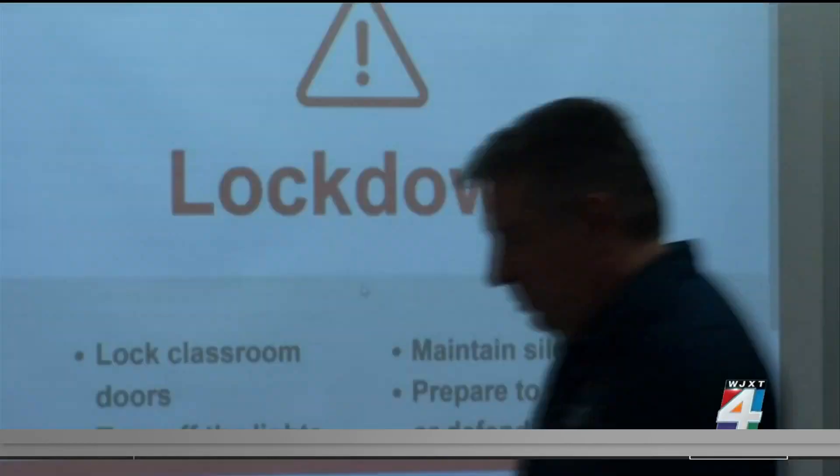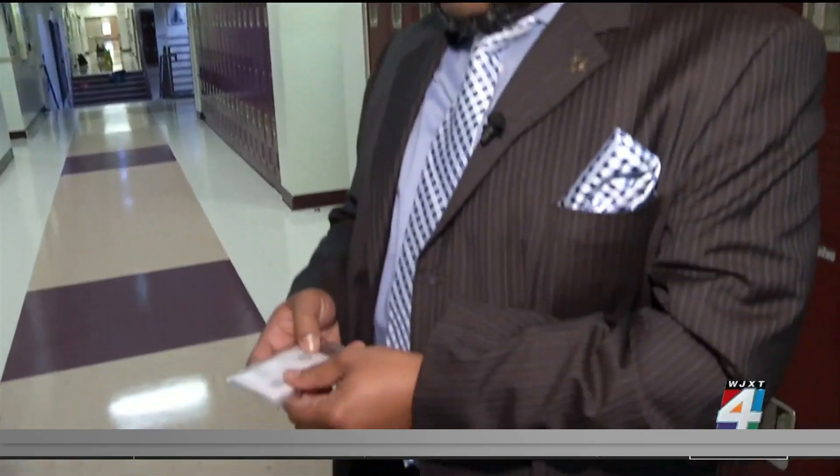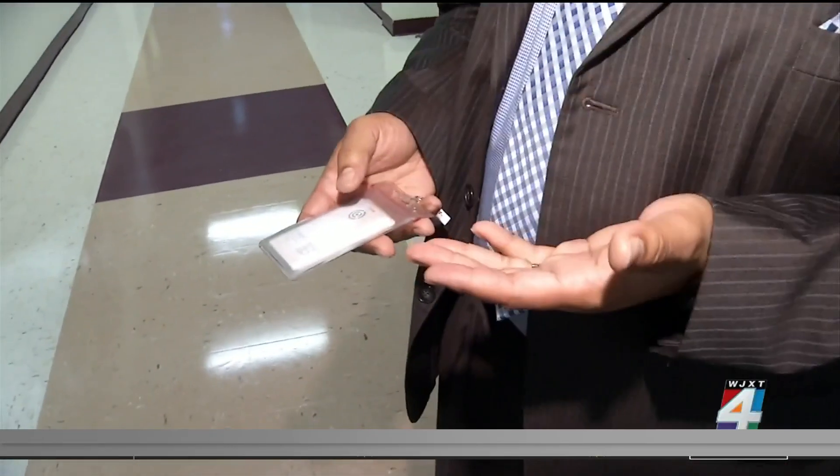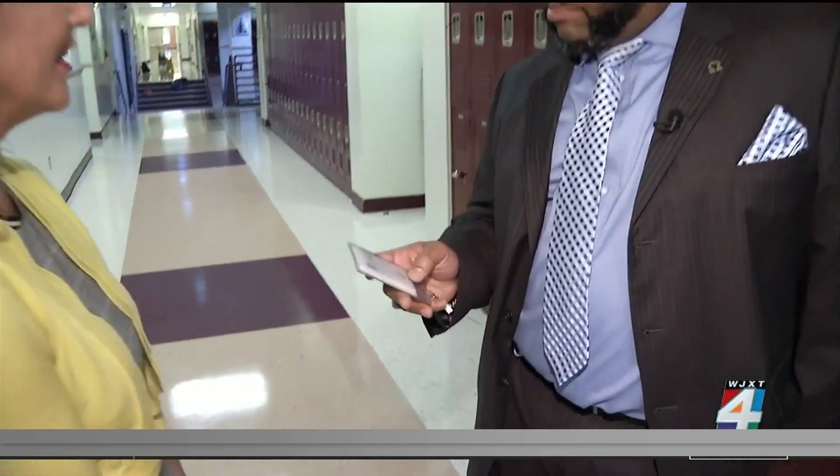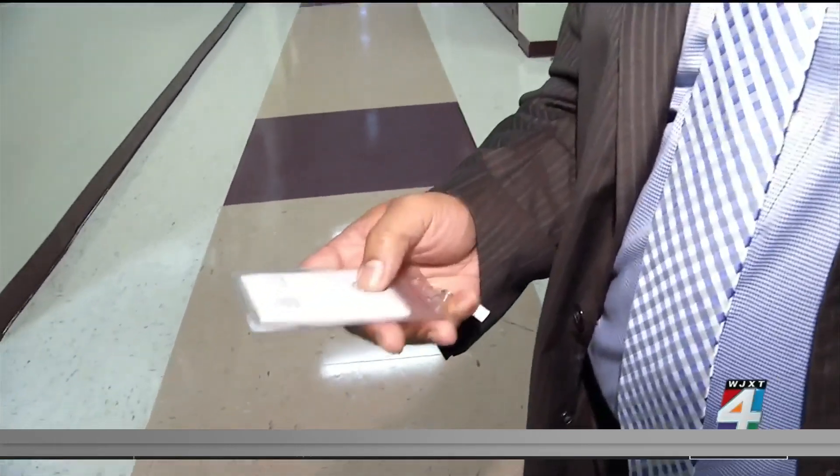Assistant Principal Johnson Joseph says the new security system is a game changer. Asked what he likes most compared to the previous system, he said: just the availability and the response time. With the old system, you would have to pull out your cell phone, look for the app, and then set the alert. With this, it's on your badge, on your person. All you have to do is quickly tap the card and the alert goes off.